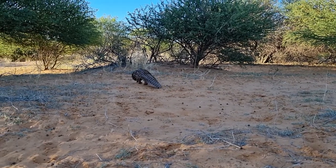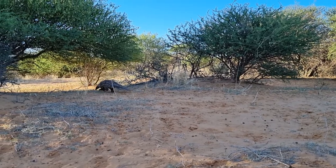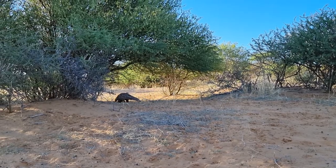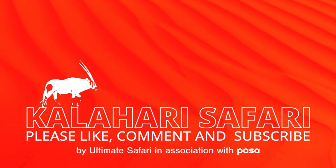Each rehabilitated Pangolin released back into the wild is a big victory for the species. Through awareness campaigns and education, we hope to give these wonderful animals a chance for survival. Thank you for watching — please subscribe to our channel for future videos.